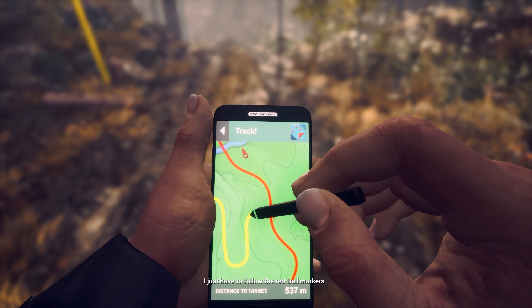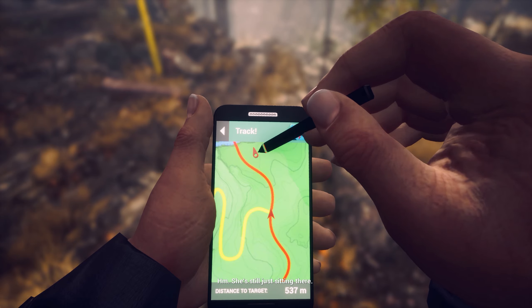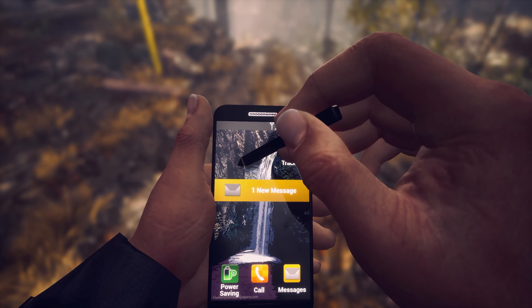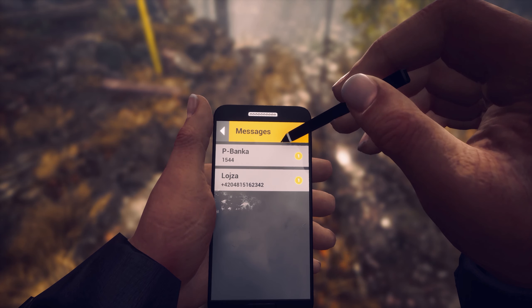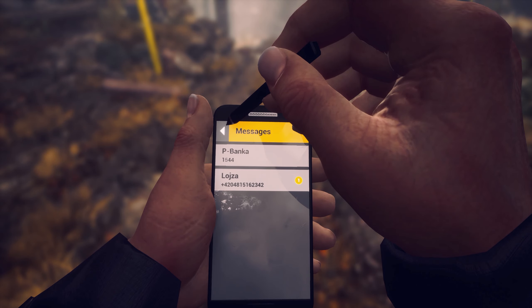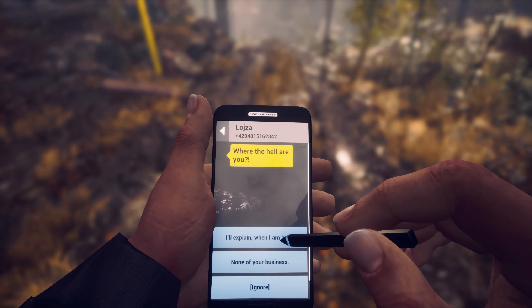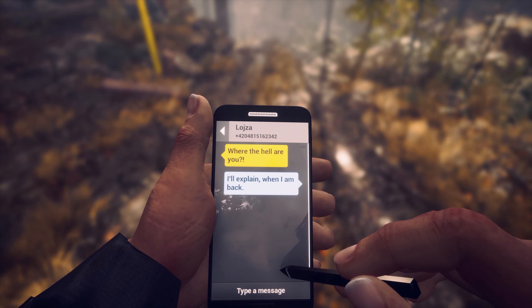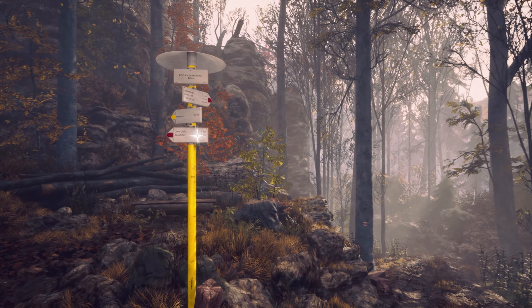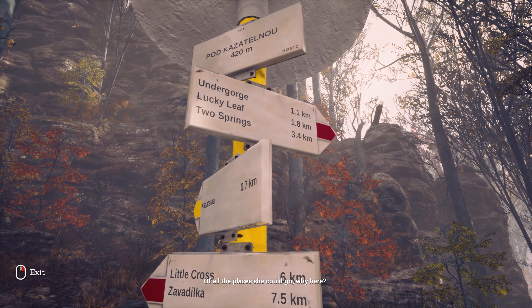I need to keep going straight. I just have to follow the red trail markers. She's still just sitting there. Of all the places she could go, why here?